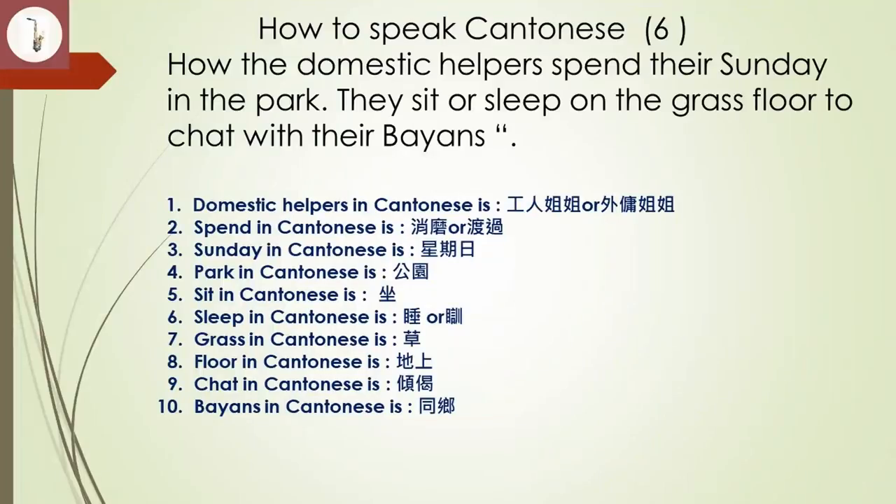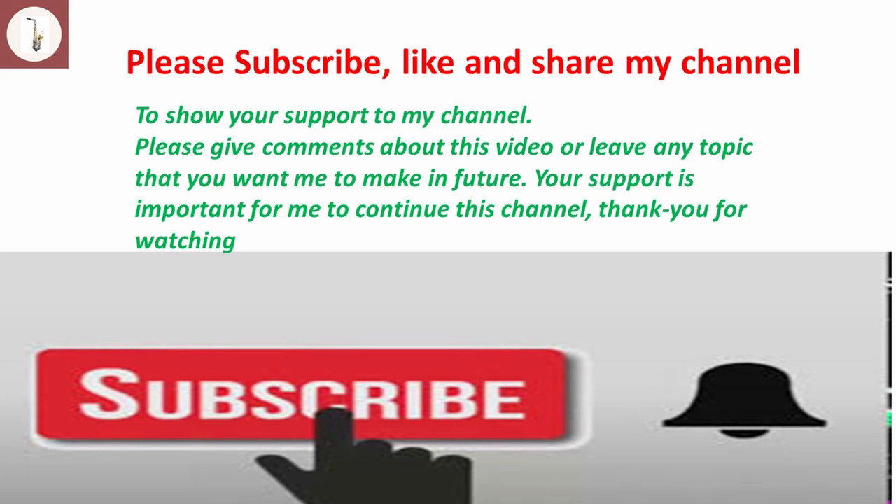These ten words are the words that we have learned today. I hope you can practice more, and later you can speak fluent Cantonese. Bye-bye!